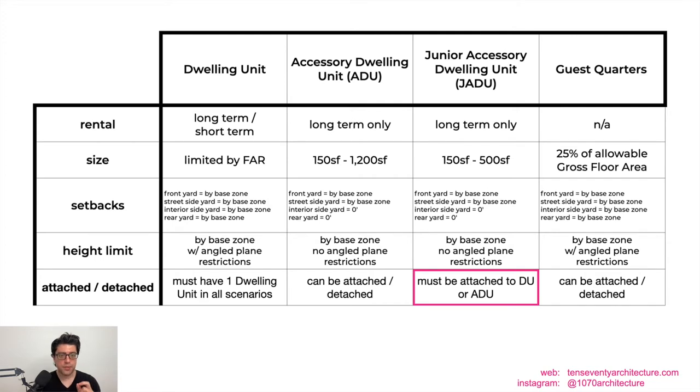The dwelling unit has to be constructed before anything else is built — you can permit a dwelling unit and an ADU simultaneously, but you can't build an ADU, JADU, or guest quarters until you first have that initial dwelling unit. The ADU can be attached or detached. The JADU has to be attached — either to the dwelling unit or to the accessory dwelling unit, which is a regulation implemented around November 2020. Guest quarters can be attached or detached.